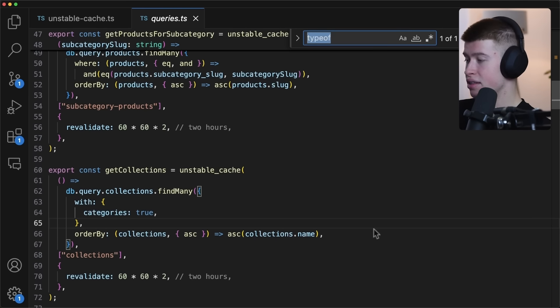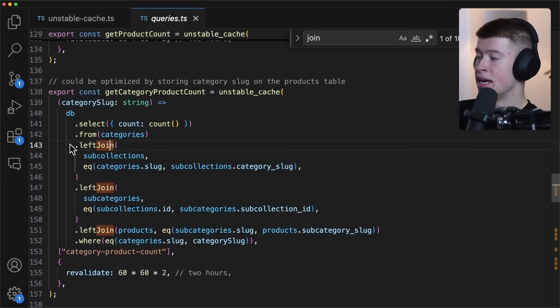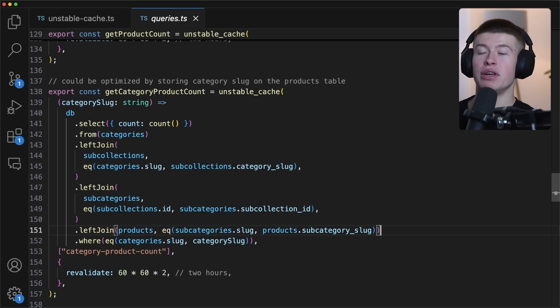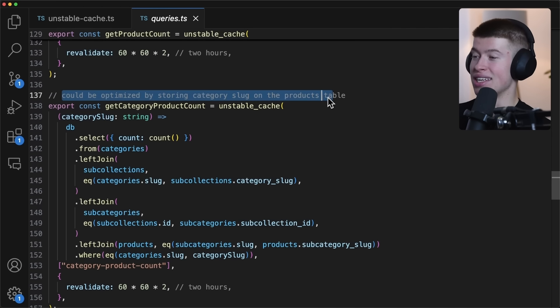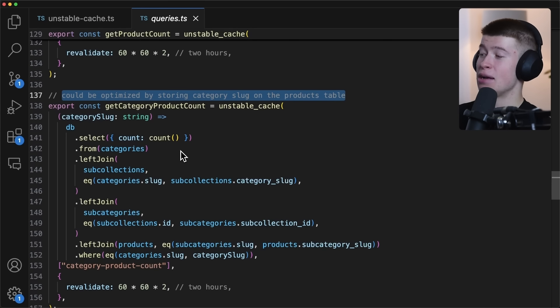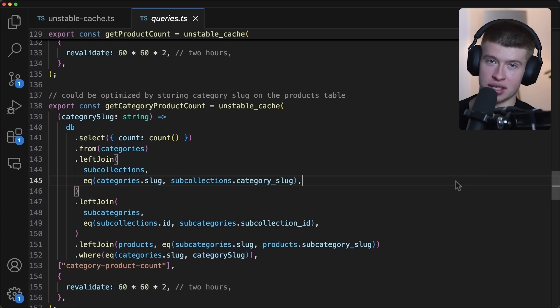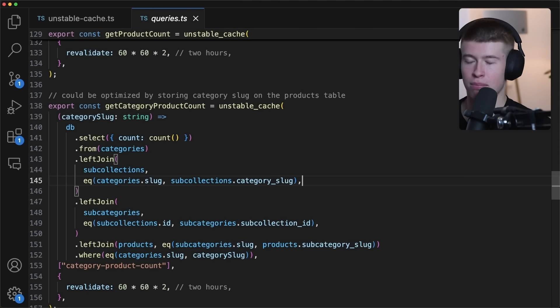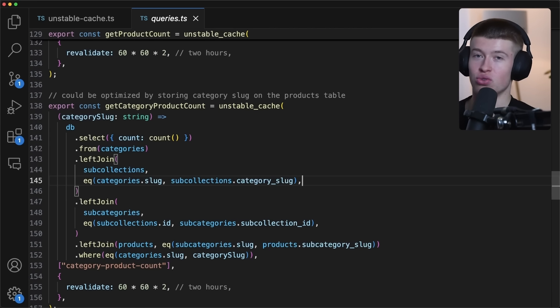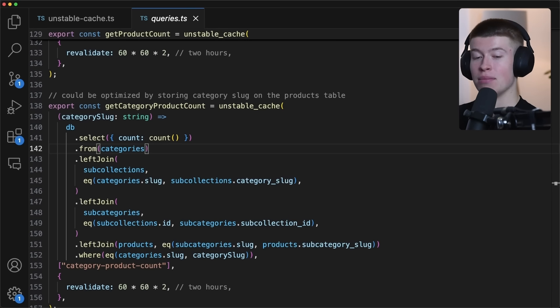There is one join in the project — left join, left join, left join. This is very unusual to see for this project, and they even annotated it with a comment: 'Could be optimized by storing the category slug on the product table so we don't need to join.' To be honest, joins are pretty fast — Postgres is well optimized for them — but even that consideration shows how important speed was to them.